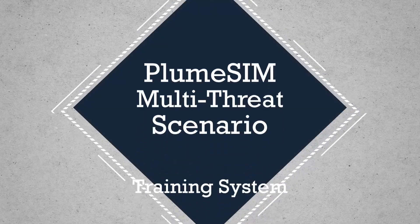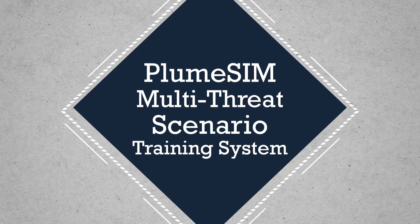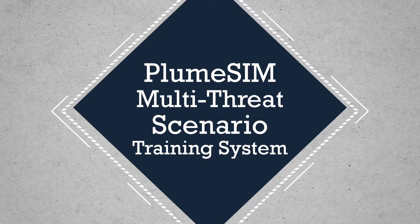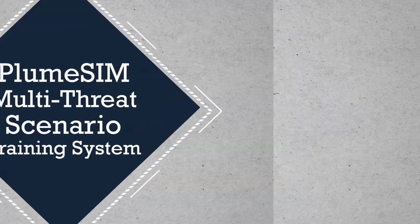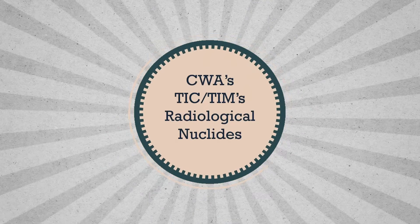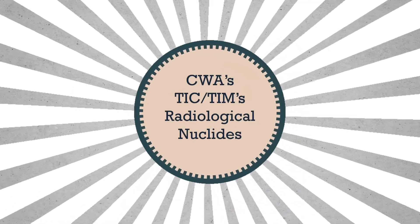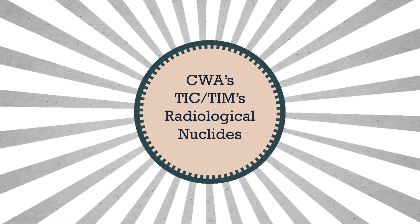The PlumeSim training system is a simulation multi-threat scenario generator that enables a simulated environment to be created under the real-time control of the instructor, and to which Argonne simulation detectors respond. PlumeSim versions are available for the simulation of chemical warfare agents, toxic industrial chemicals, radiological nuclear threats, or a combination of both depending upon your requirement.